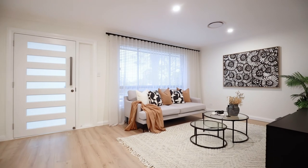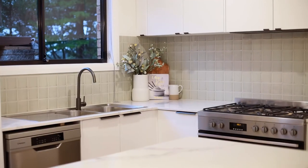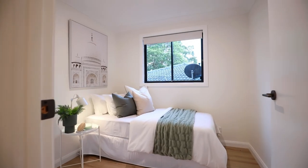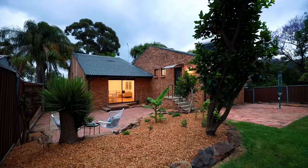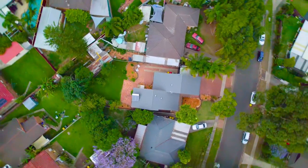Come on in and let's check it out. As you can see this expansive family property with granny flat potential is ready to move straight in. I look forward to taking you through our next inspection.